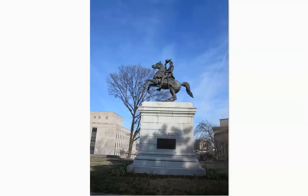Andrew Jackson — we talked about him with the War of 1812, specifically the Battle of New Orleans. He's probably the most famous figure from that conflict. Old Hickory later became President of the United States, and there's a very large monument to him here.